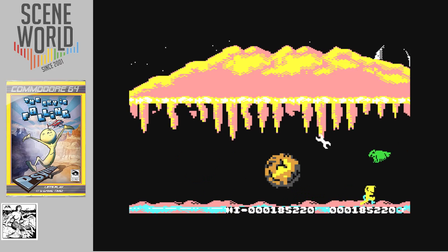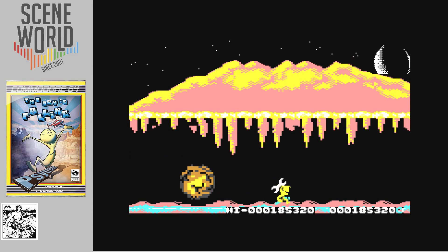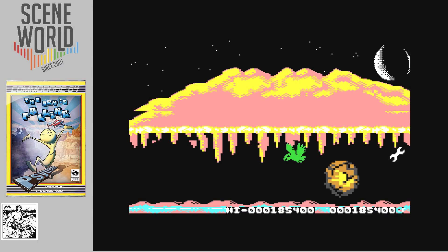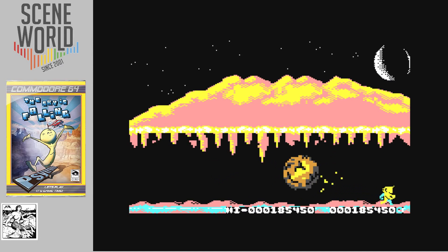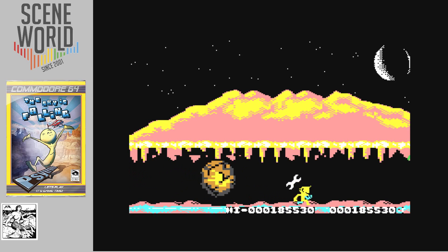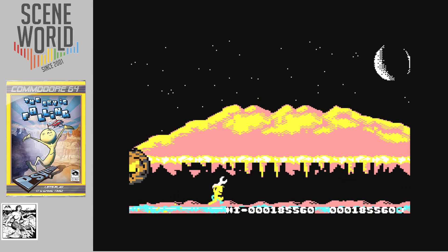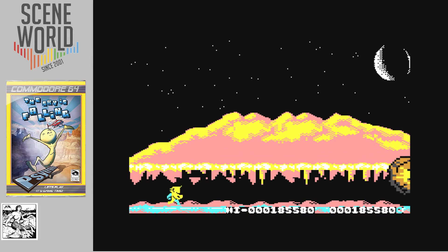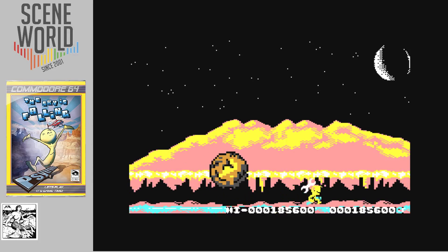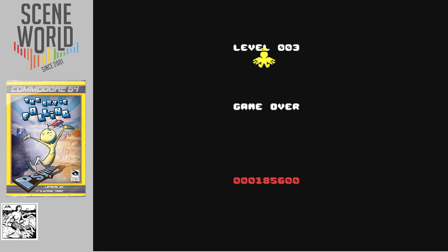So having played the original, how does it compare? The C64 graphics do a really good job of recreating it — it's a clever mixture of high-res and multi-colour graphics. I missed that stalactite and the cave roof is too low, so it's game over.